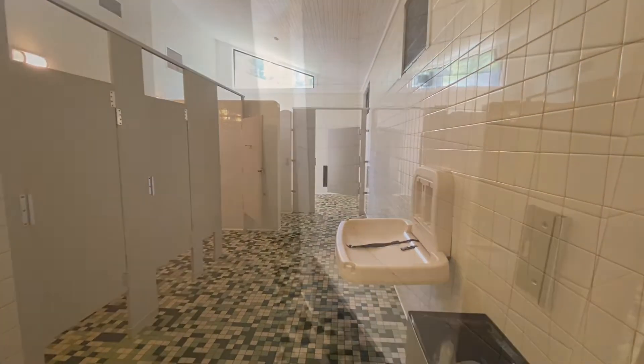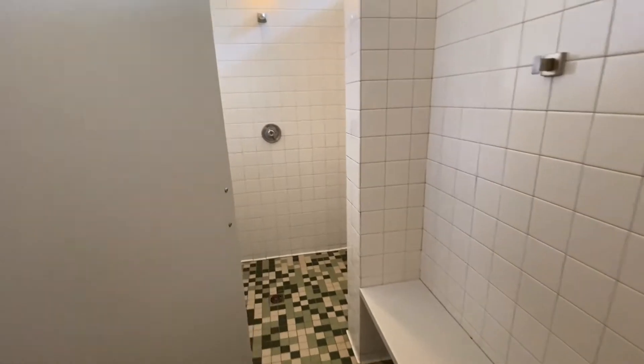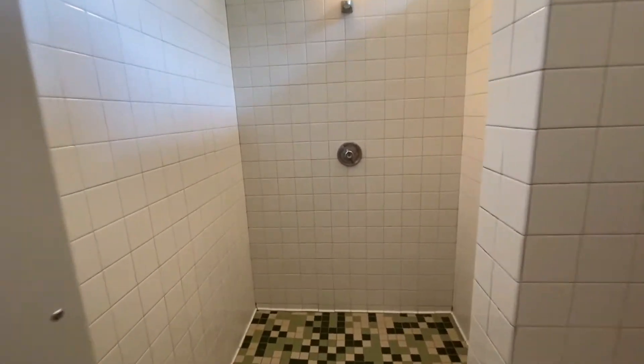The bathroom and shower facilities gets an A-plus in my book. It was very light, it was open, it was clean and well-maintained. So this one is a thumbs up for me.